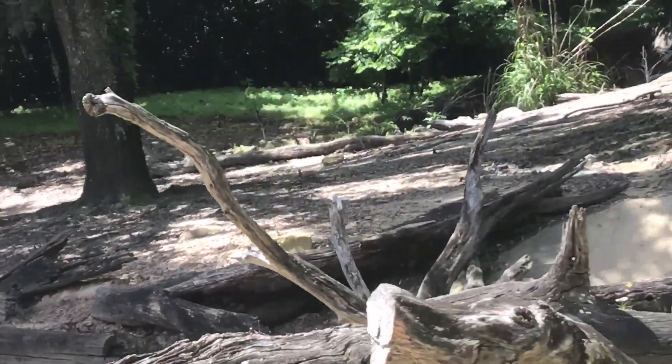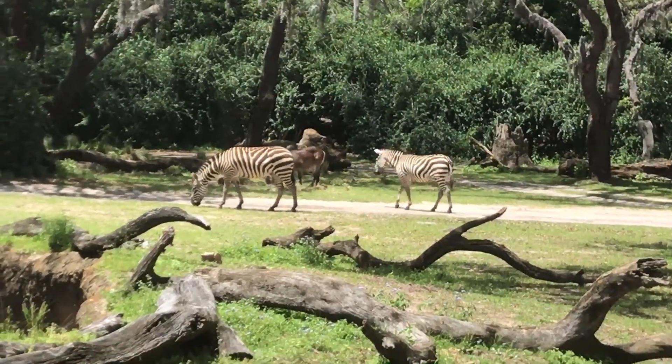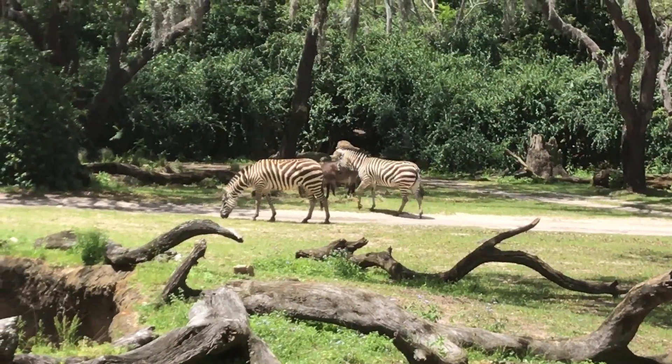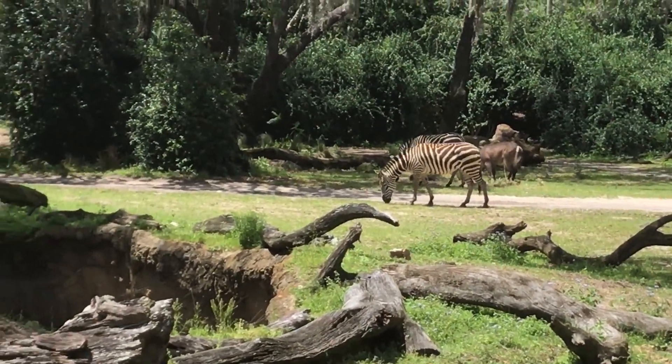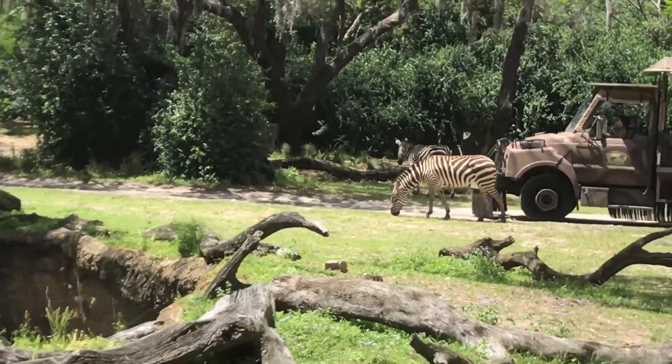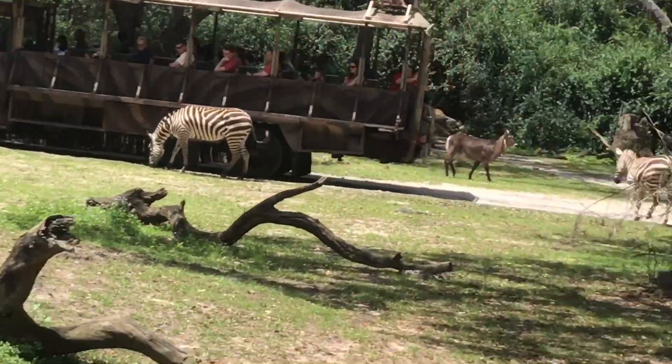Now it looks like we're actually going to get a really close-up view of those zebras up ahead, and the white rhinos as well towards the right of the pathway. Looks like there's some waterbuck with those zebras also. Now these are Grant's zebras, and we can tell because their striping pattern goes all the way around their bodies and underneath their bellies.